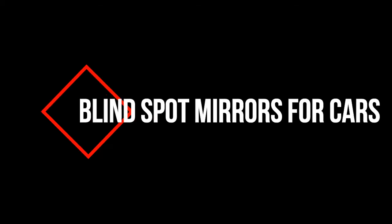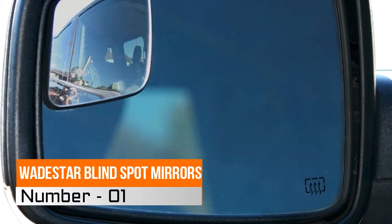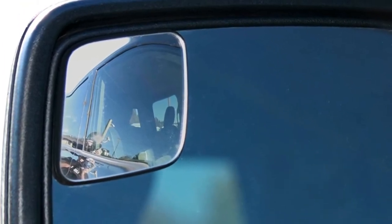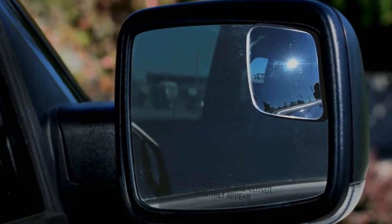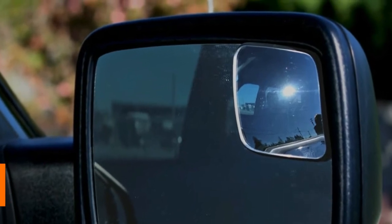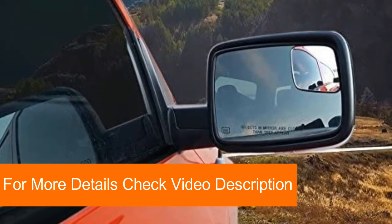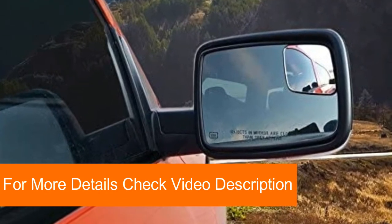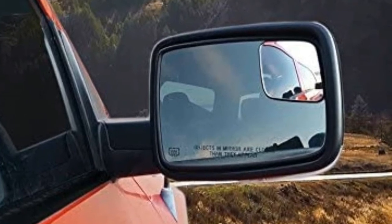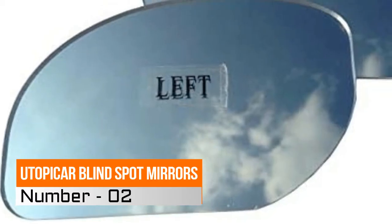Hi, you are watching best blind spot mirrors for cars reviews. Number one: Wade Star blind spot mirrors for Ford, General, RAM trucks with non-towing mirrors. Easily attaches to stock mirror, improves visibility around the vehicle when driving and parking. Can be attached in the upper outside or lower outside corner of the stock mirror.